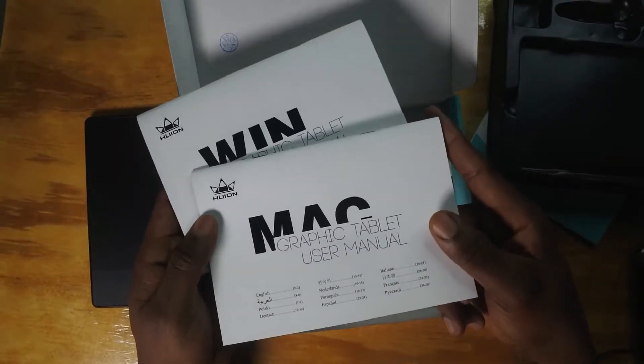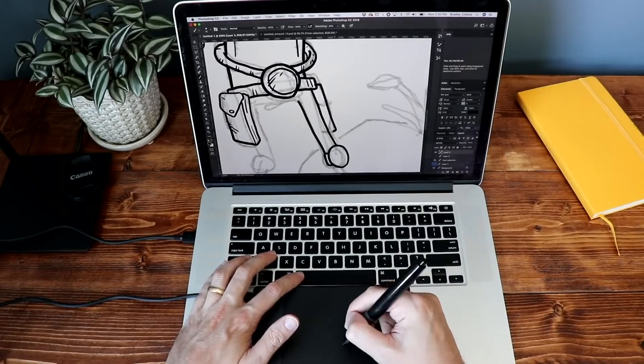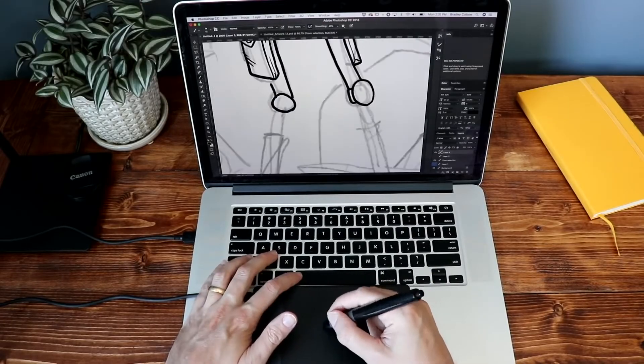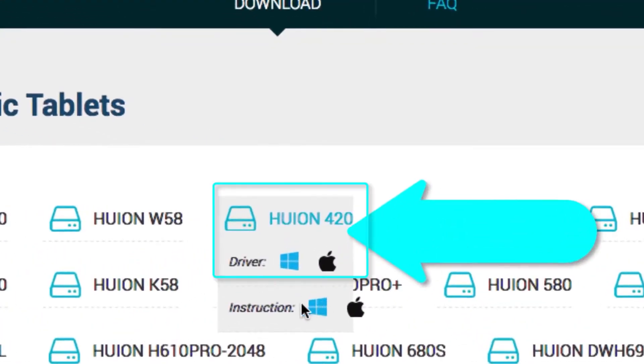Compatible with both Windows and Mac OS, and excellent for drawing, sketching, editing photos, and so much more. The best part — you can use it right out of the box. Setup is impossibly easy. Happy drawing.